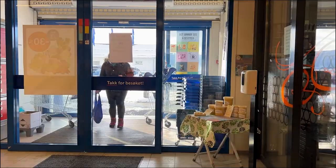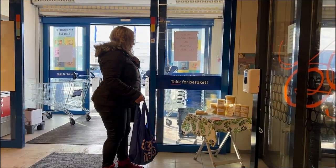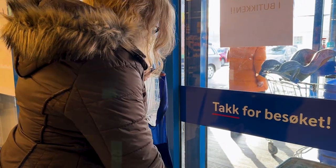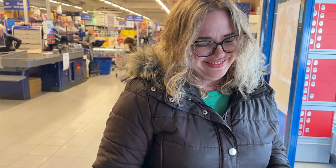I have a little stand at our local grocery store selling our honey and my homemade lip balm of beeswax. It is an honesty stand and people can pay with an app on their telephone. It is so nice to receive good feedback from the community.